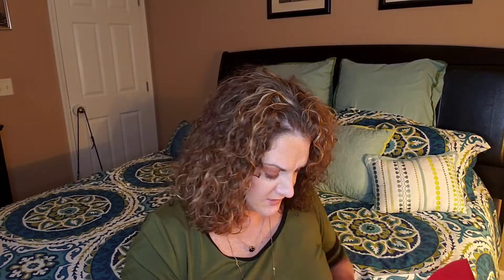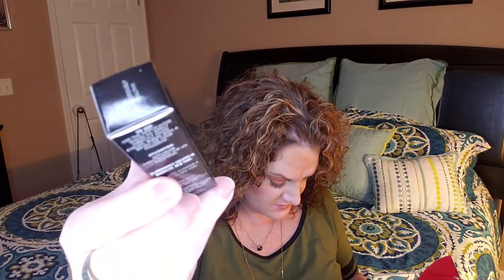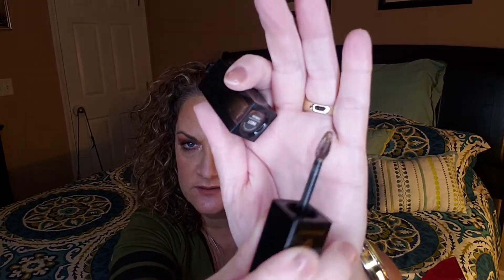The next thing in the box is from Josephine Cosmetics — this is the Eye Dazzle Natural Long Wearing Liquid Eyeshadow. This is $30 and I'm going to say this is full size. The color is called Meet Leona and it's a liquid metallic eyeshadow. It looks to be a brown shade, so I'll go ahead and swatch it. It's just okay — not something I would normally reach for.